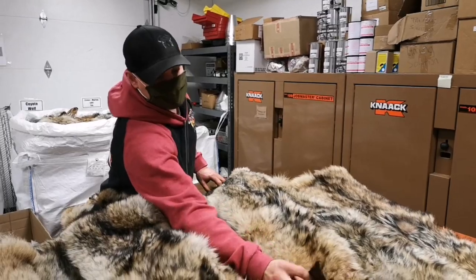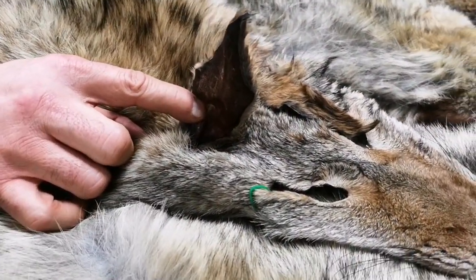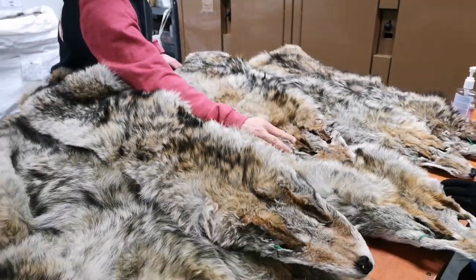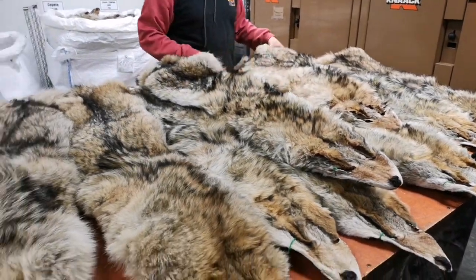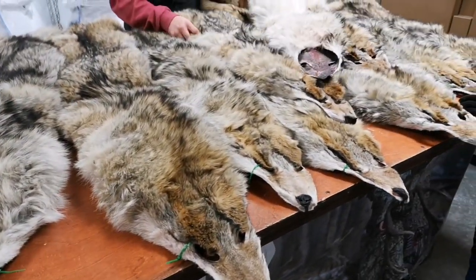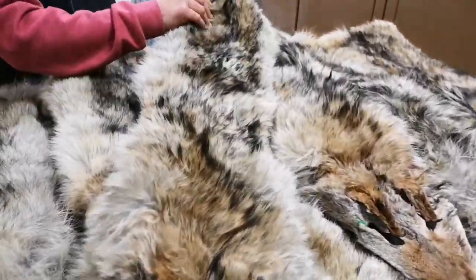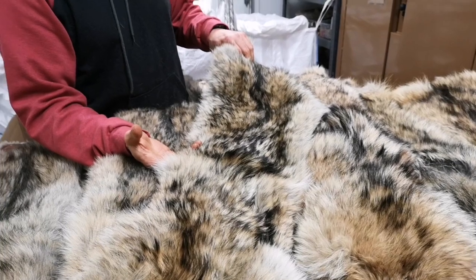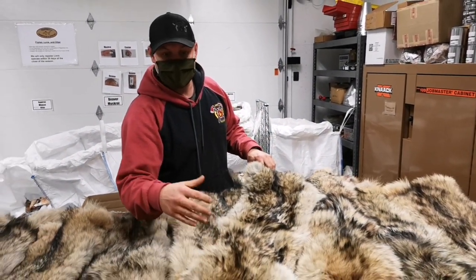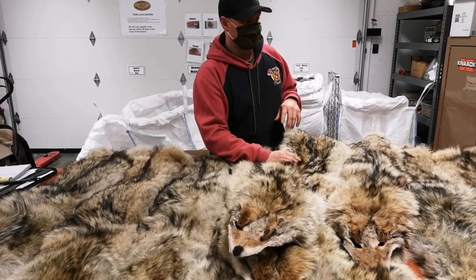The ears are always nice to have the cartilage removed. Just pin forward and keep your eyelids nice and small — nothing really spoils there. What we look for is just primeness of fur: how thick it is, how thick the under-fur is, and how long the guard hairs are. This batch of coyotes are a lot better than the earlier ones — these ones are fuller and more prime.